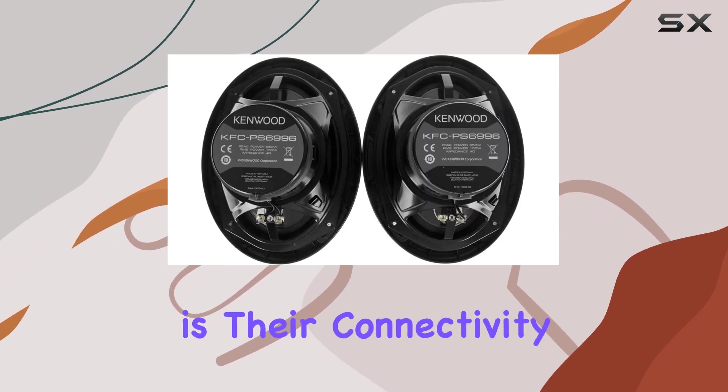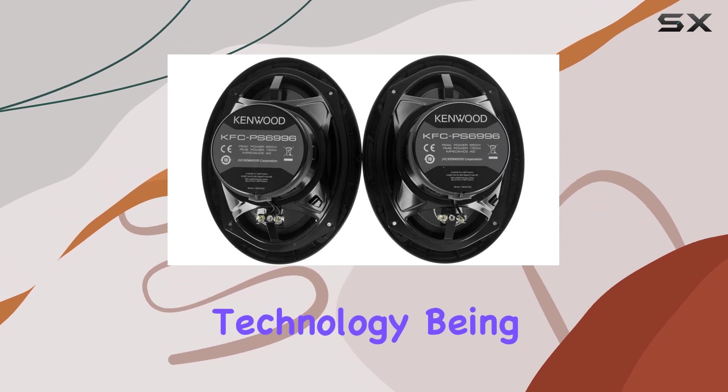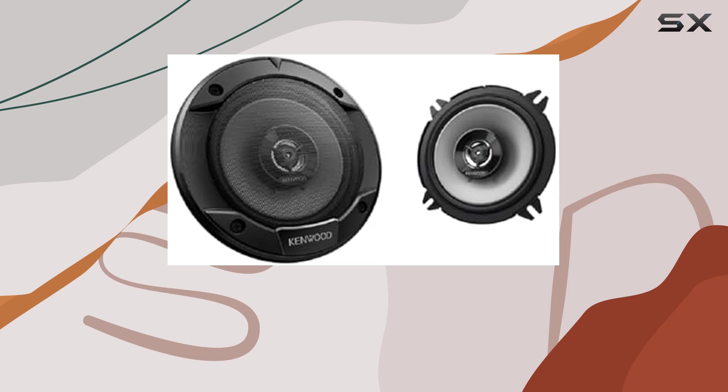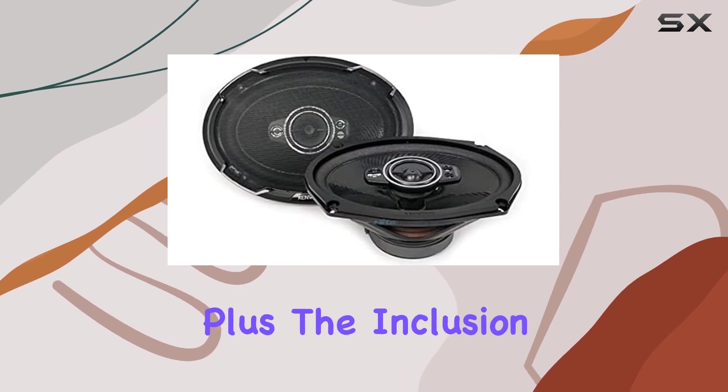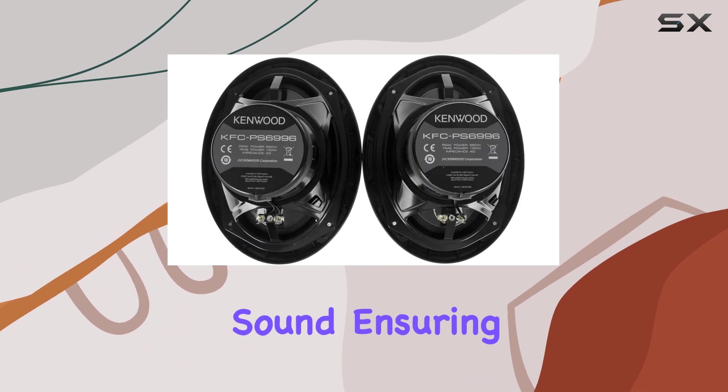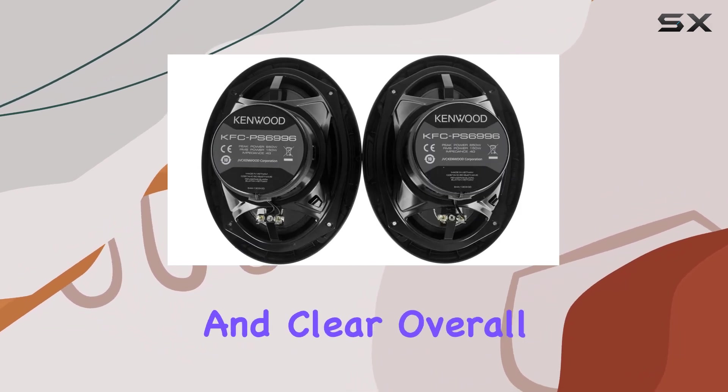One of the standout features of these speakers is their connectivity technology. Being coaxial, they simplify the setup process and eliminate the need for complex wiring configurations. Plus, the inclusion of tweeters adds depth and clarity to the sound, ensuring that every note is heard crisp and clear.